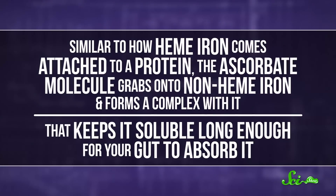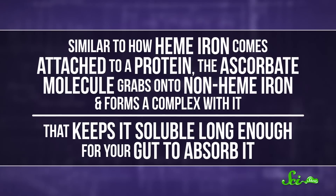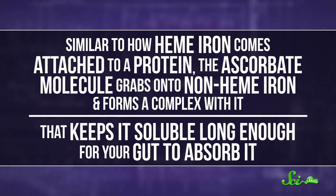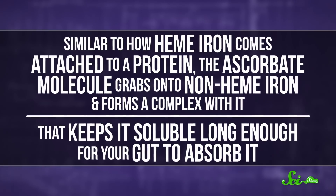Vitamin C is capable of a second chemical trick as well. Similar to how heme iron comes attached to a protein, the ascorbate molecule grabs onto non-heme iron and forms a complex with it, keeping it soluble long enough for your gut to absorb it.